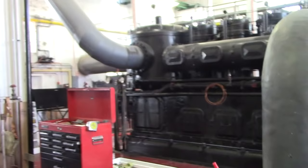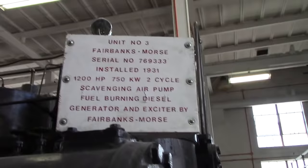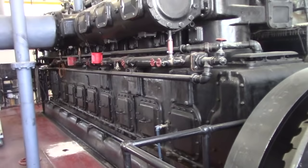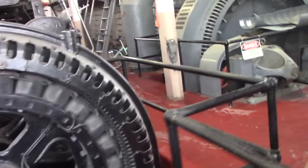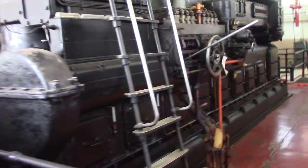Here we have two more engines. This one also has the piston on the end as a scavenging air piston. Here's a sign for a 1200 horsepower engine. The alternator and exciter are also up here on the end, like the other ones — this one's very similar to the other engine but a little bit newer. Coming around here, this is the back side of the switchboards — voltage control and breaker controls.